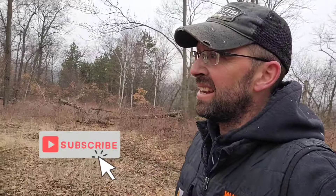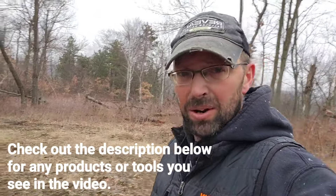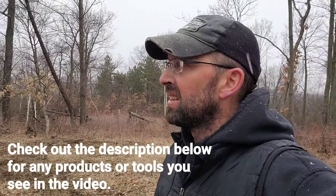Hey everybody, welcome back to the channel. Ryan Nordahl here, Epic Whitetail Habitat, LLC. I'm out on the Proving Grounds today — kind of a nasty day. I didn't count on it to be this nasty, but it is what it is and we're just going to make the most of it. I'm supposed to be doing some hinge cutting today on another property but conditions aren't right, so we're just up here on my property doing some habitat manipulation and improvements.